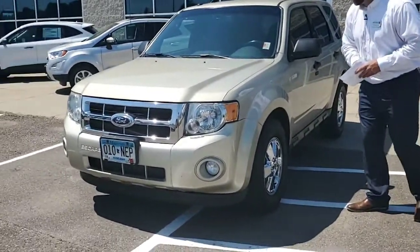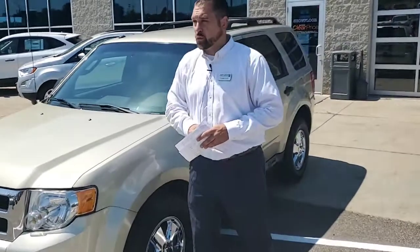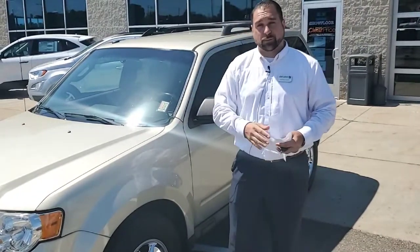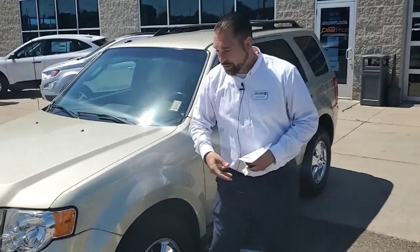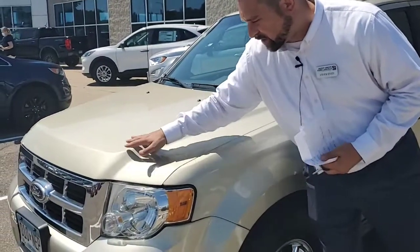It does only have 82,000 miles on it, so that means it does come with our lifetime powertrain warranty. If anything goes wrong with the engine, drivetrain, or transmission of this vehicle, simply bring it in and we will take care of it — $0 deductible.